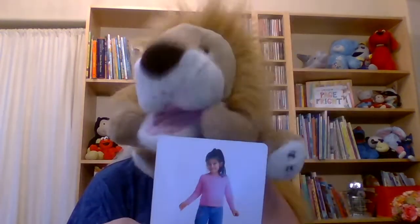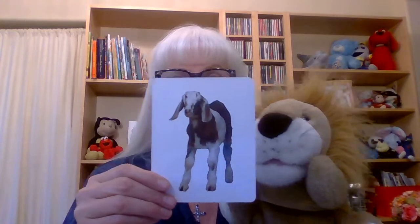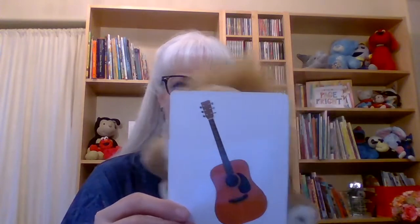Okay, here's our first word. What is that? It's a girl. That's right, Leo, it's a girl. Everyone say girl. All right, what's the next one? The next one is... That's a goat. Yes, it is, it is a goat. So we had a goat and a girl. All right, what is this one? That's a guitar. Yeah, that's a guitar. That's right.